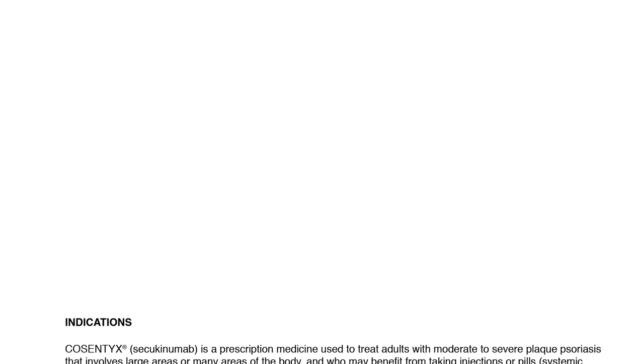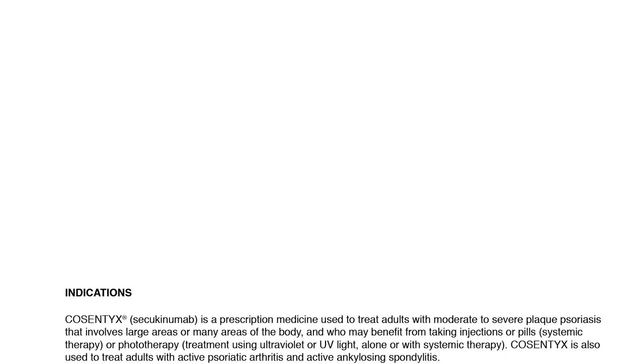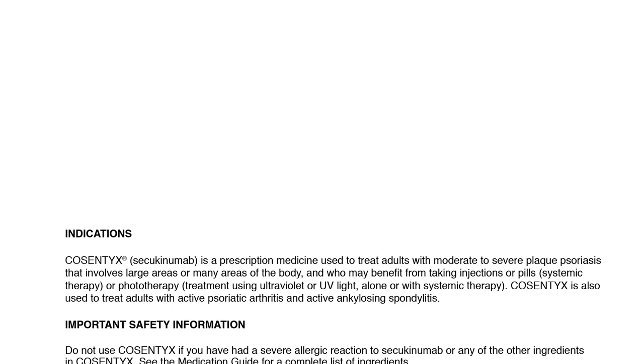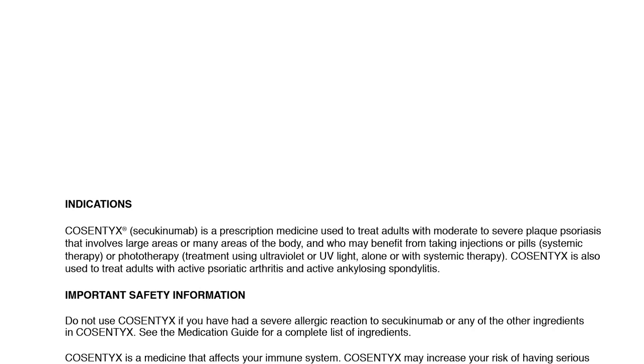Cosentix is a prescription medicine used to treat adults with moderate to severe plaque psoriasis that involves large areas or many areas of the body and who may benefit from taking injections or pills, systemic therapy, or phototherapy — treatment using ultraviolet or UV light — alone or with systemic therapy. Cosentix is also used to treat adults with active psoriatic arthritis and active ankylosing spondylitis.